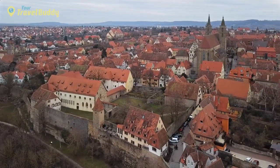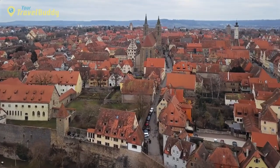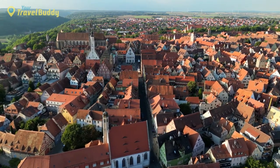Today, visitors can wander through the historic city walls, some parts of which still remain intact from their original construction. From here, many of Rothenburg's famous landmarks can be seen, including its mighty castle, St. James Church, and Town Hall.